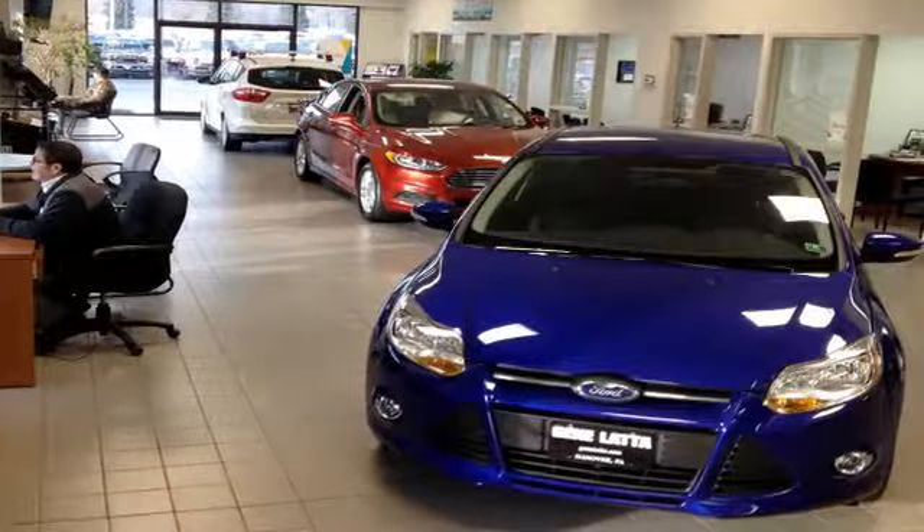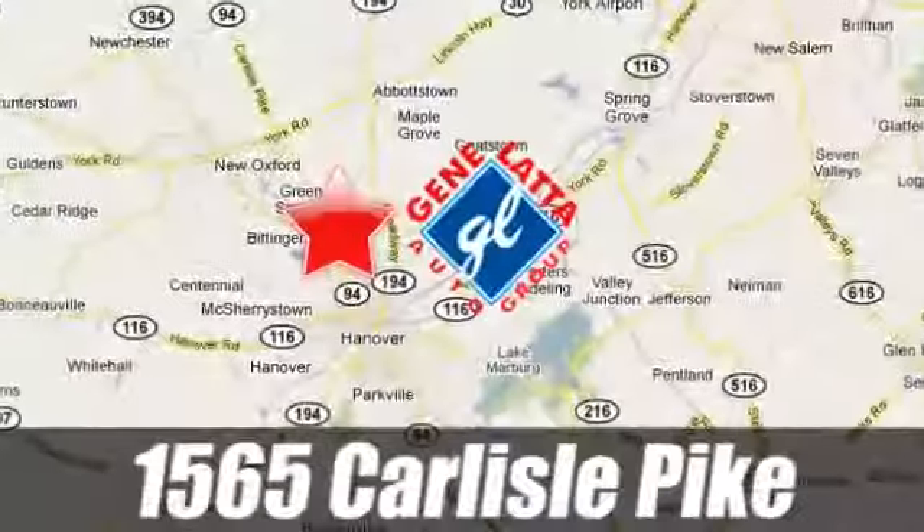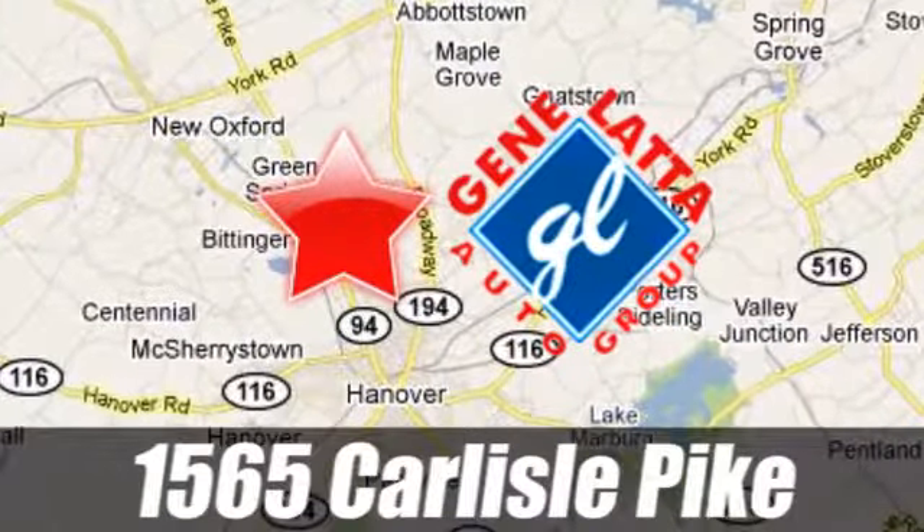Since 1973, family owned and operated Gene Lotta Ford has proudly served the Hanover area. 1565 Carlisle Pike, just north of Hanover PA on Route 94.